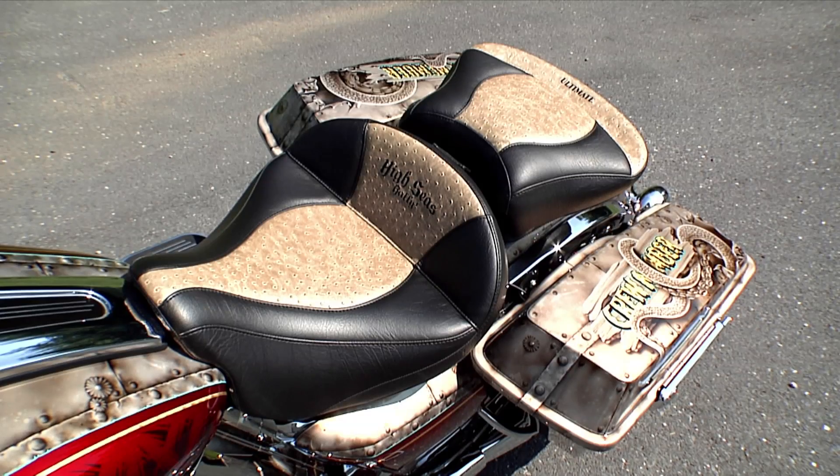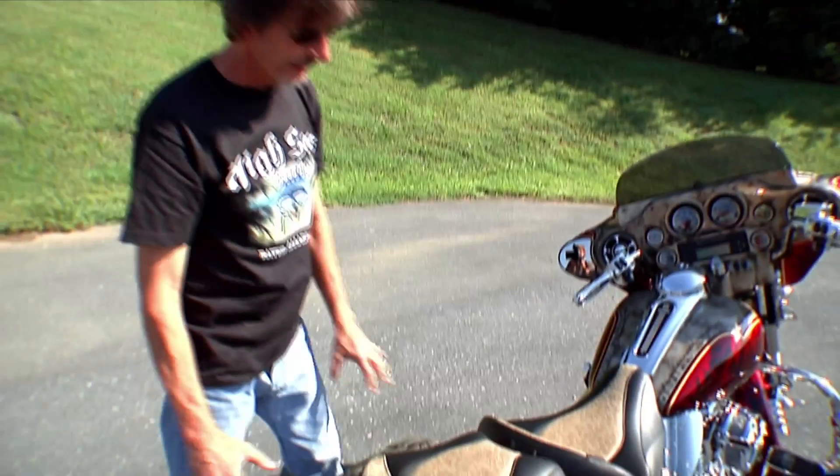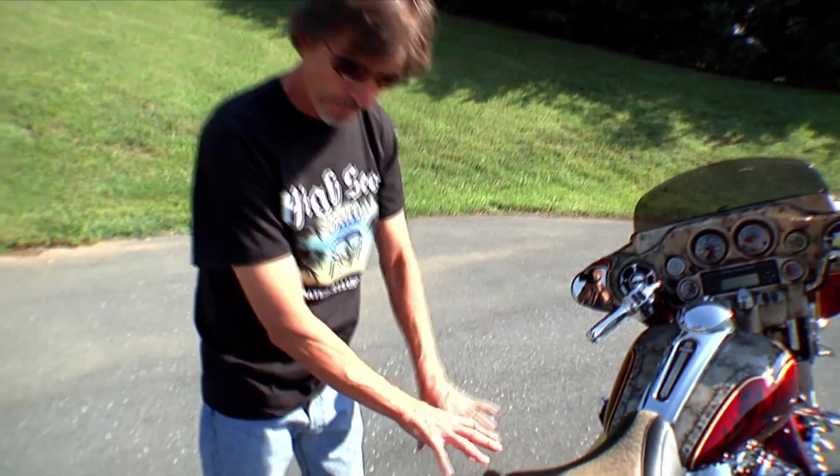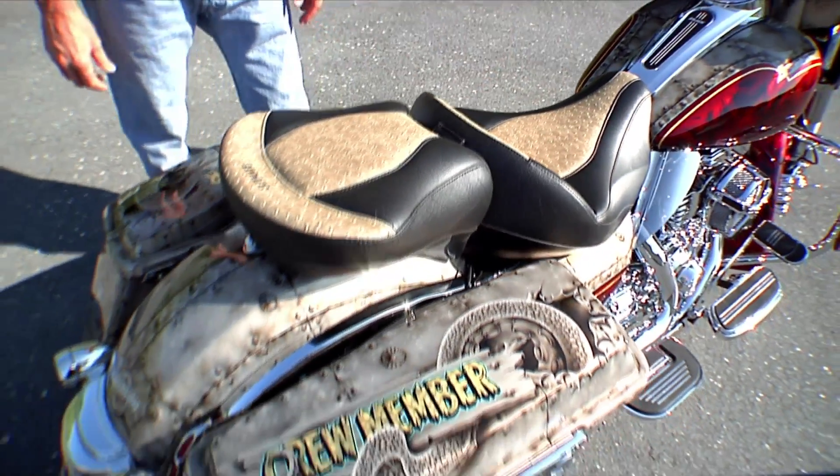Going up the bike — Ultimate Seats. These have been our vendor for about the last three years. Ultimate Seats not only makes one of the most comfortable seats in the world, but they have like 300 different textures and they can match anything you want to do.